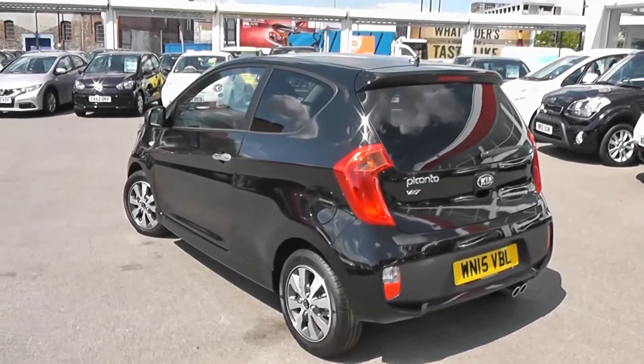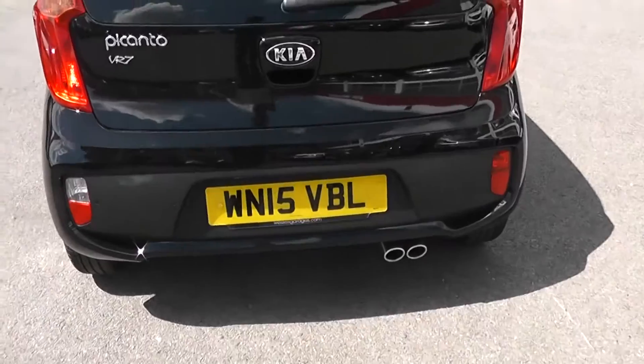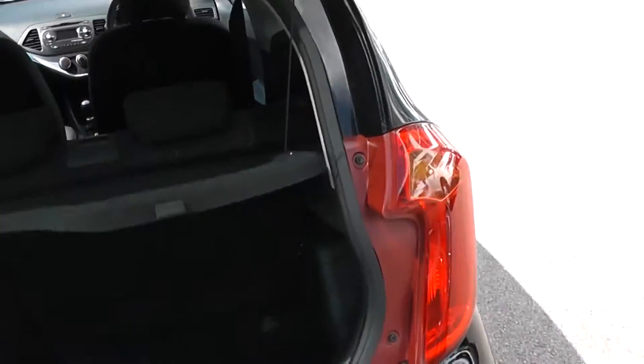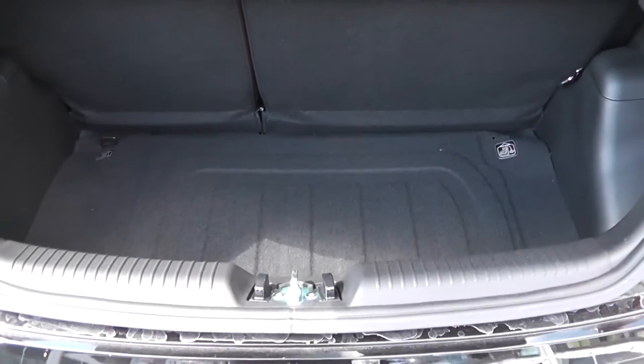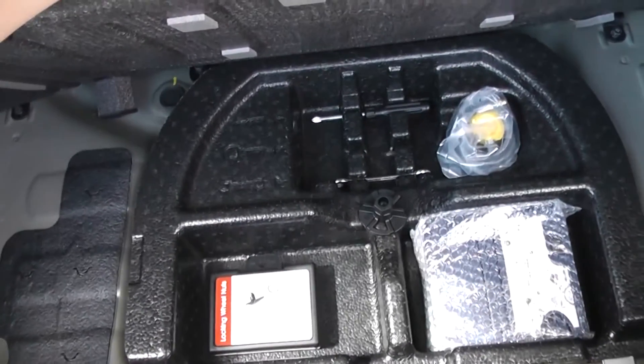Again, brand new condition all round. It does come with rear parking sensors and twin exhaust. It also comes with Kia's market-leading 7-year warranty. Now, heading into the boot, you can see there's very large boot space back here. You do have the option of 60/40 split-fold rear seats in case you need to make any more room. Underneath we also have a fix-and-go puncture repair kit.